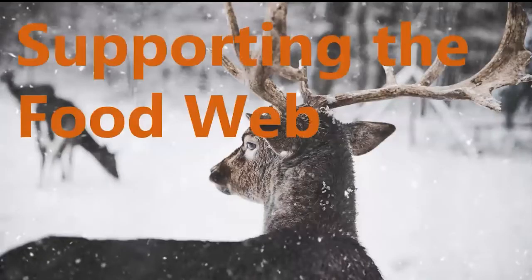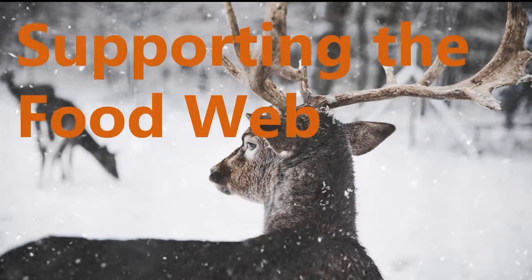Second, hemlocks support the entire base of the food web because they provide both habitat and a food source for over 400 forest species. This includes everything from birds to mammals and all the species of arthropods — spiders and insects — that live in the trees and provide food for larger organisms. They're a really excellent winter food source for deer, moose, and porcupines. And there are many nesting and migrating bird species that rely on hemlock trees throughout their life cycle.